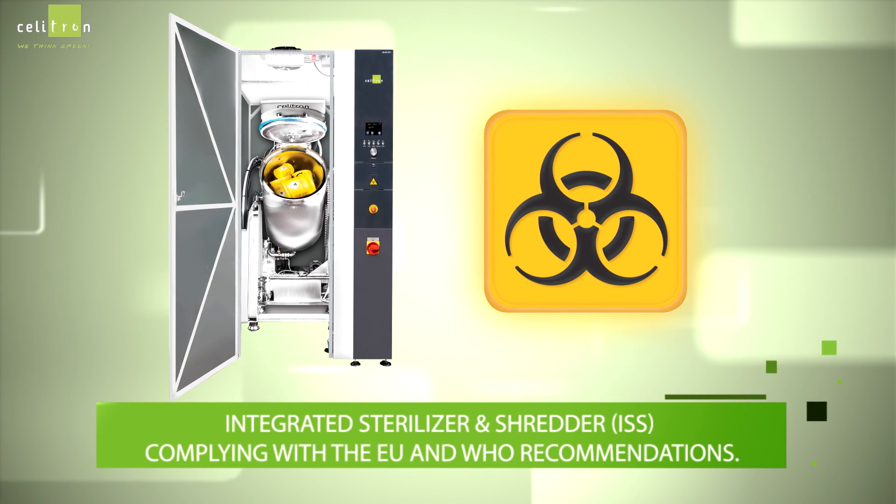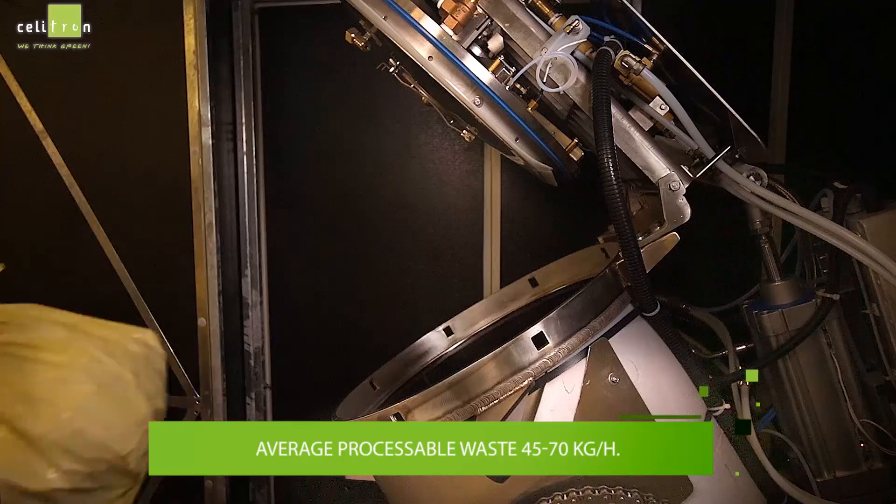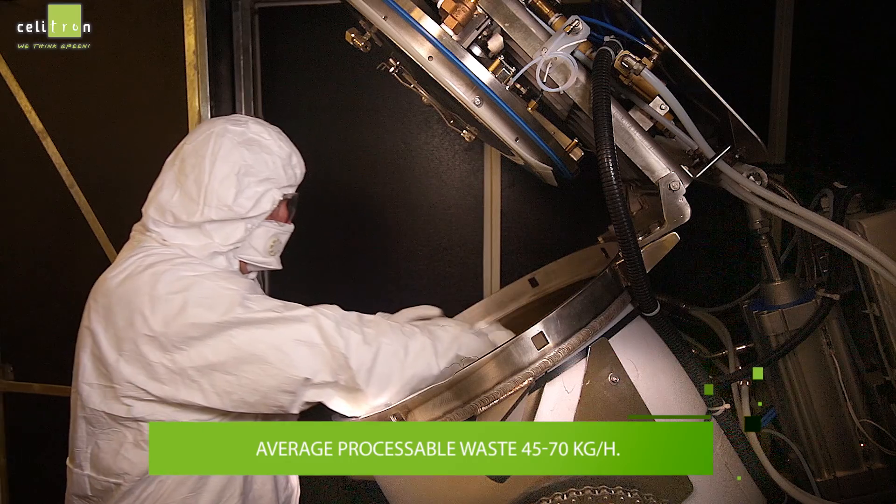The integrated sterilizer and shredder complies with the recommendations by the EU and the World Health Organization. The average processable waste can be between 45 and 70 kilograms per hour.